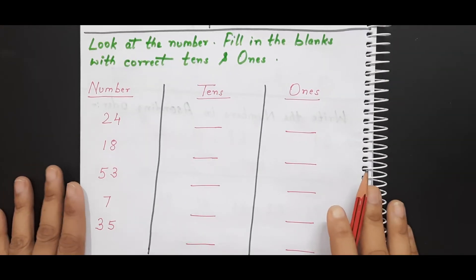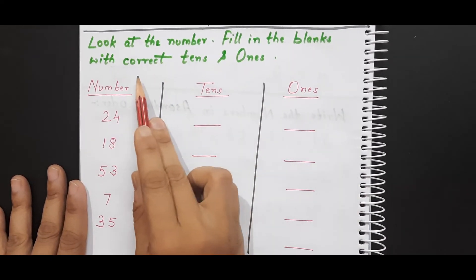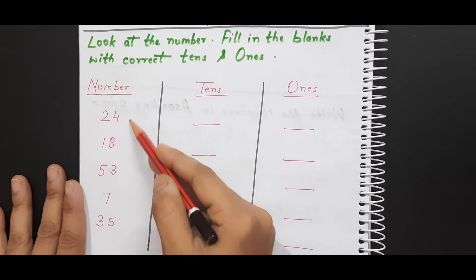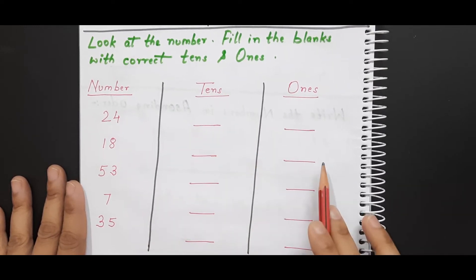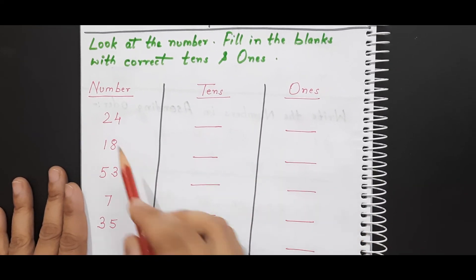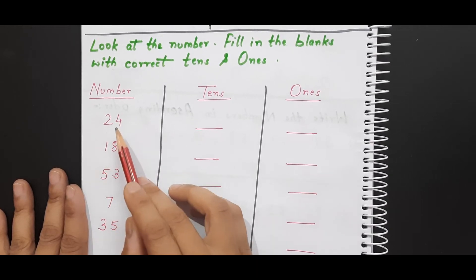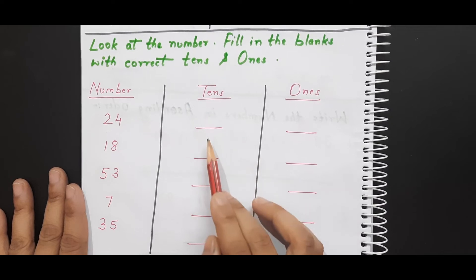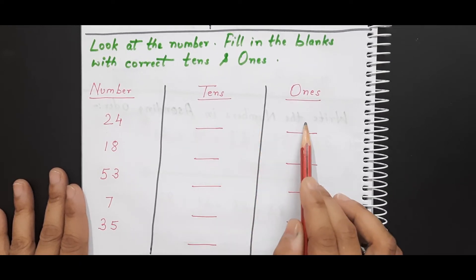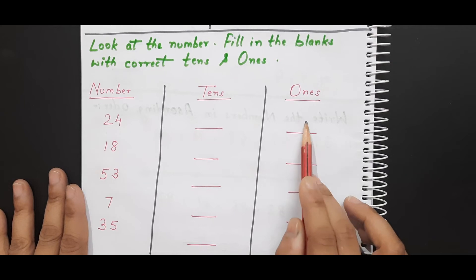Now this is the next worksheet. Here it is written: 'Look at the number, fill in the blanks with the correct tens and ones.' I have given some numbers and a space for tens and ones. What the kid needs to do is look at the number and identify which digit represents the tens place value and write it in tens, and which digit represents the ones place value and write it in ones.